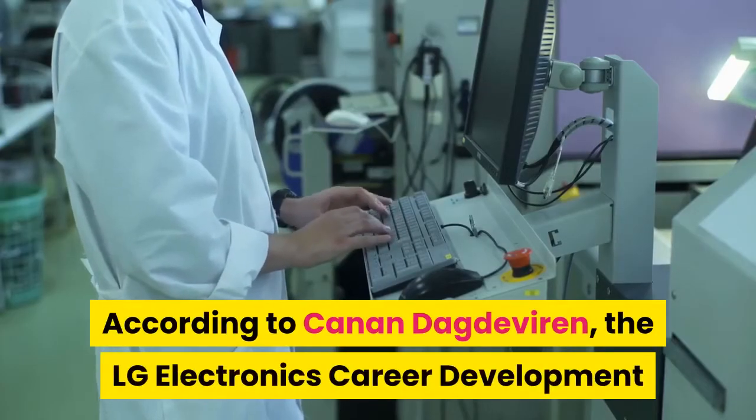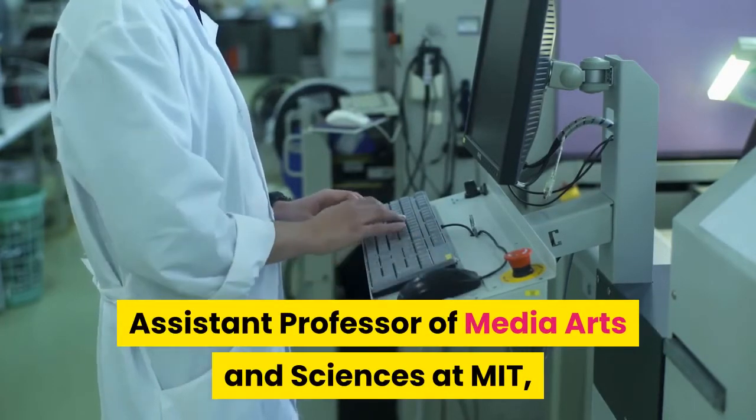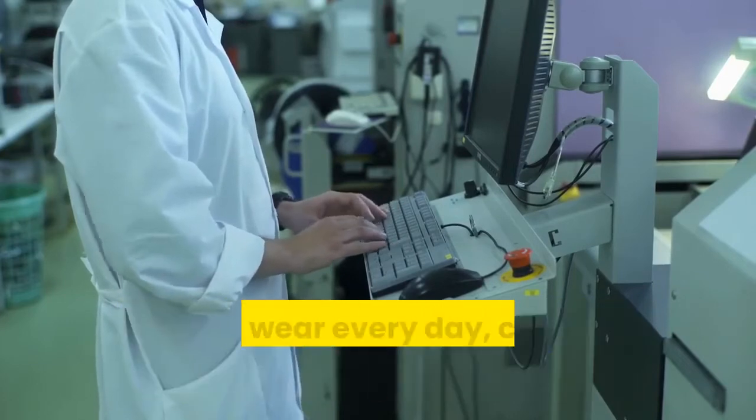According to Janan Dagdaviren, the LG Electronics Career Development Assistant Professor of Media Arts and Sciences at MIT, they can have any commercially available electronic parts or custom lab-made electronics embedded within the textiles that we wear every day.